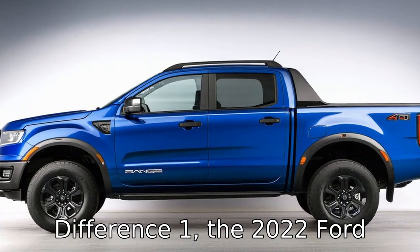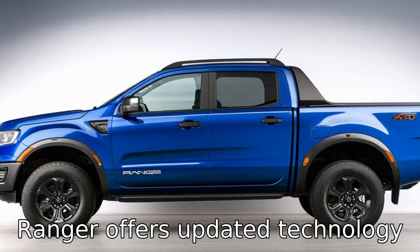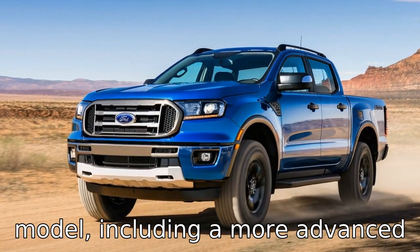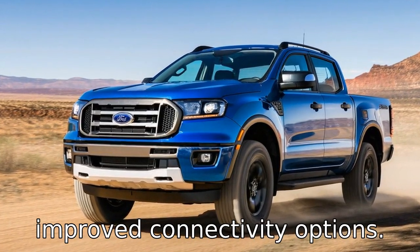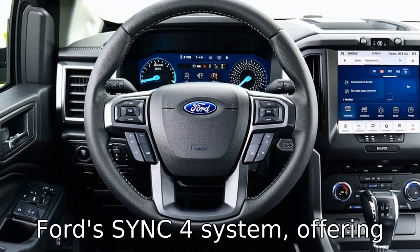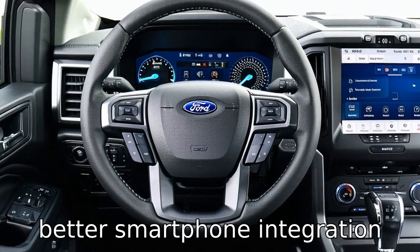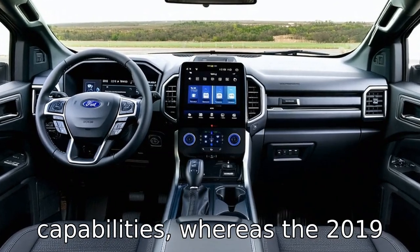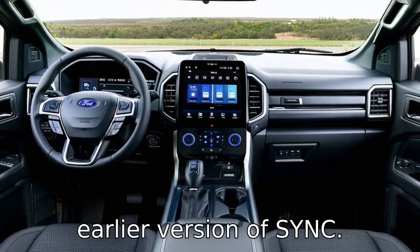Difference one: the 2022 Ford Ranger offers updated technology features compared to the 2019 model, including a more advanced infotainment system with improved connectivity options. The newer model may feature Ford's SYNC 4 system, offering better smartphone integration and enhanced voice recognition capabilities, whereas the 2019 model might be equipped with an earlier version of SYNC.